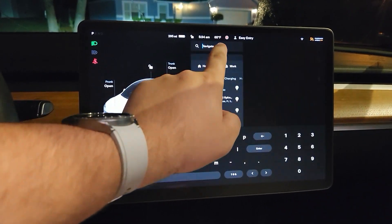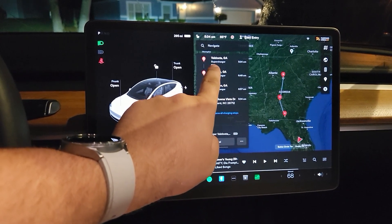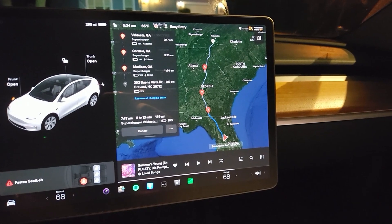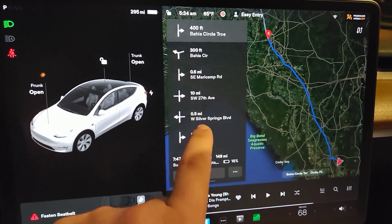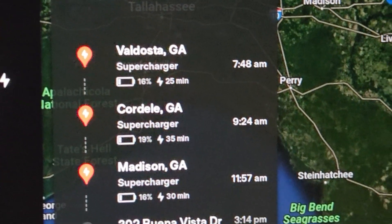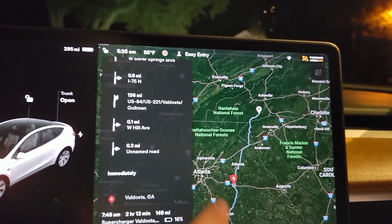This is how easy it is to plan your road trip. There you go — that's the whole trip right there, all mapped out and ready to go. It even tells you how long you'll be at each charger. At Valdosta, Georgia, 25 minutes; Cordell, Georgia, 35 minutes; Madison, 30 minutes. Three charging stops and then we'll be there.